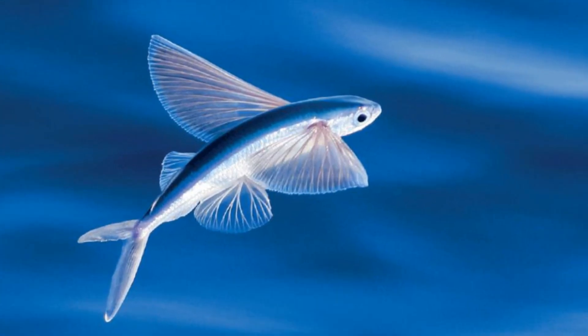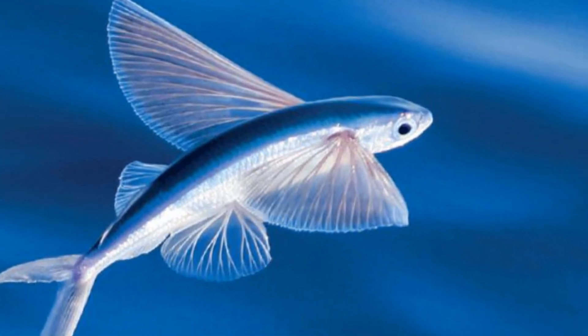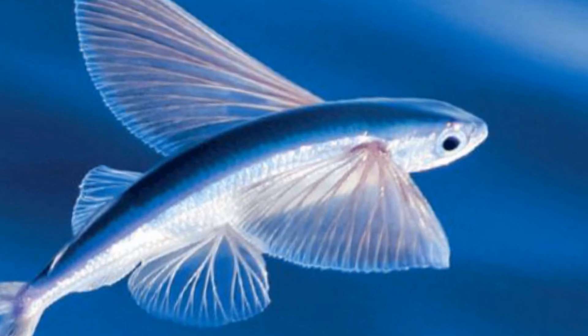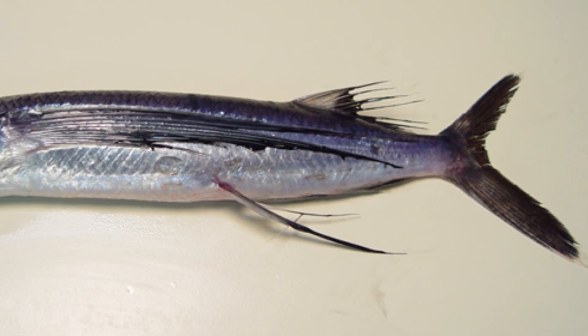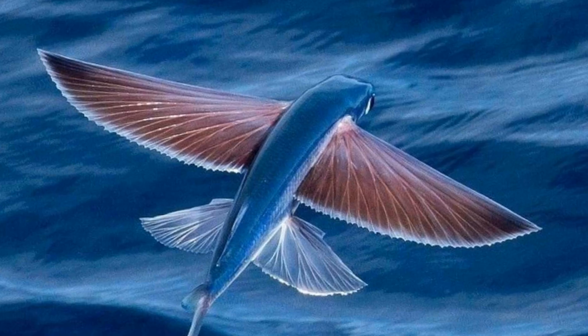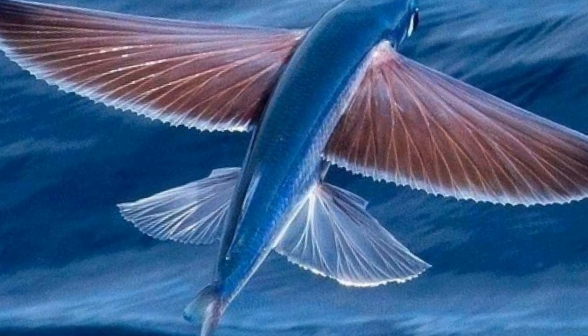Inhabiting every ocean and favouring the warmer tropical regions, flying fish have enlarged pectoral fins that are utilised as wings in order to enable these organisms to glide above the water's surface. The tails of flying fish are distinctive, with the lower lobe being more extended than the upper one, and in certain species the pelvic fins are enlarged in addition to the pectorals, giving these fish four wings they can use to glide.